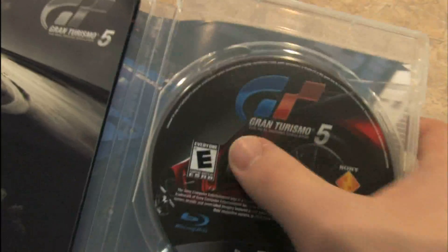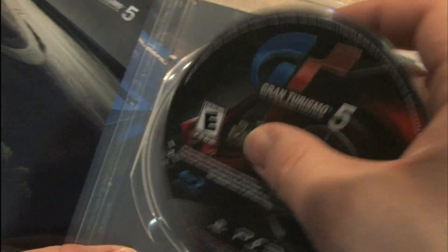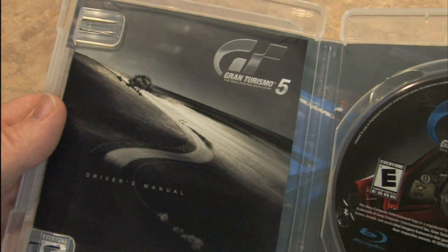Let's take a look at the inside here. I love the look of the Gran Turismo 5 disc — very classy. All of the GT artwork has always been classy. I have a car here underneath the disc — not a real one, but a picture of one. Here's the instruction manual. Looks good. Hey, another car — Subaru. Driver's manual. Everything looks very high class with this.